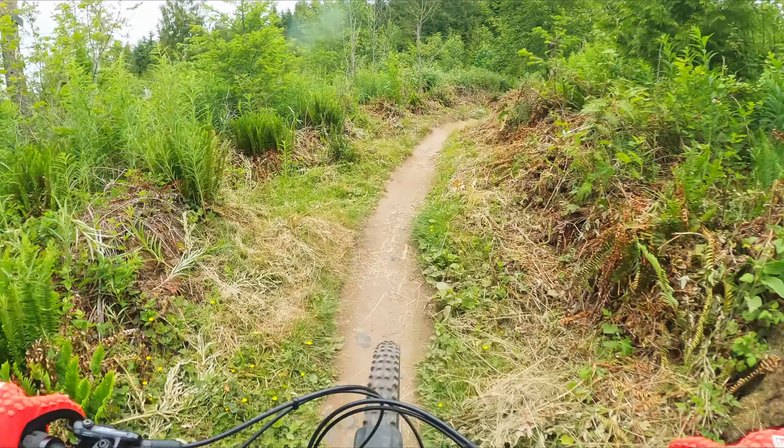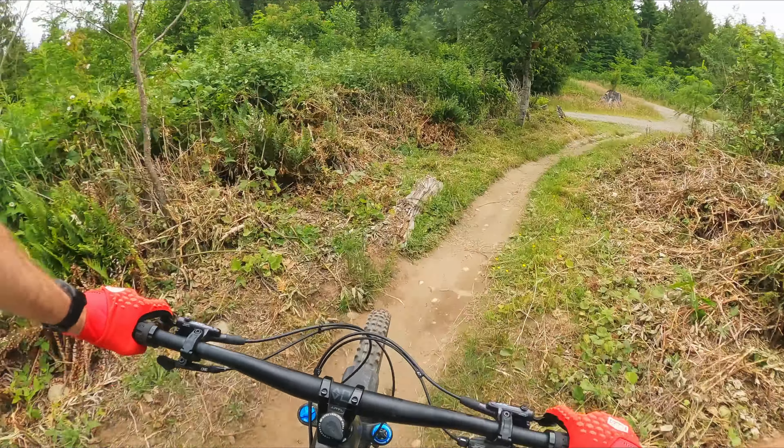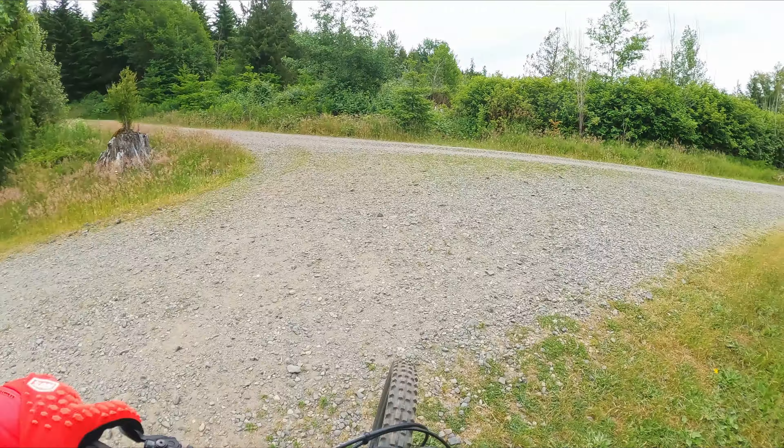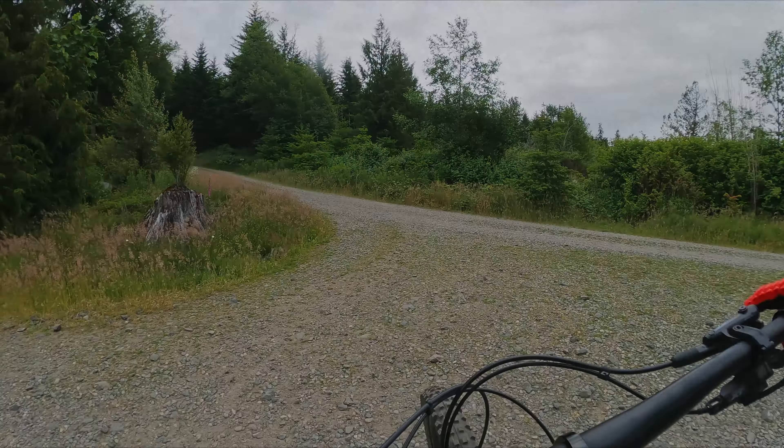Did about 20 miles yesterday, so I'm feeling it. So yeah, that's Cedar Dust trail. I think I'm going to go back up and do some of the Cedar Dust jumps.